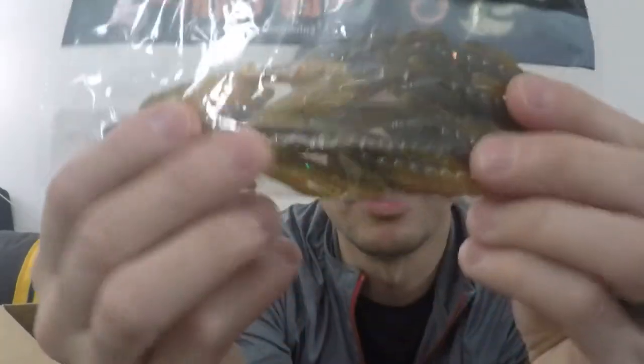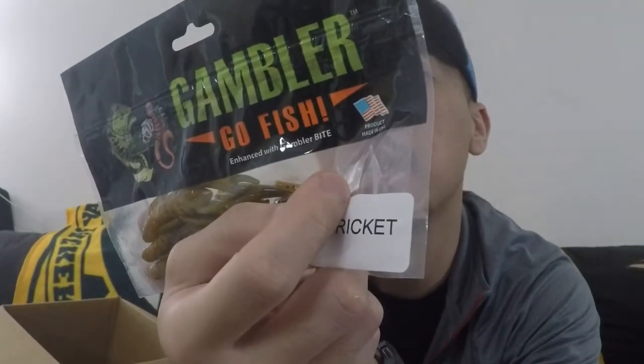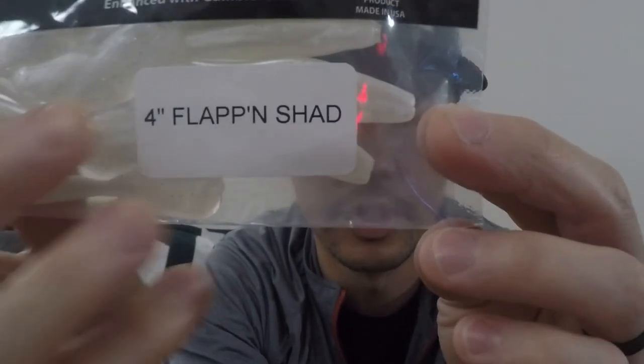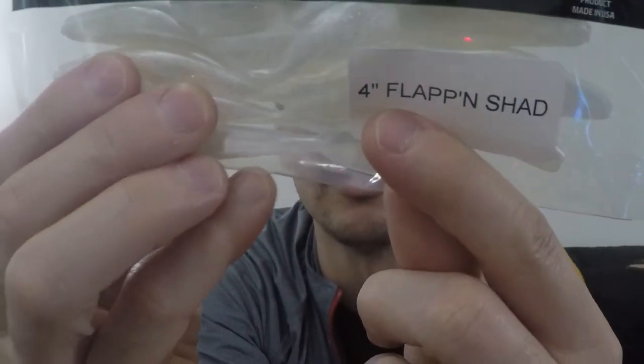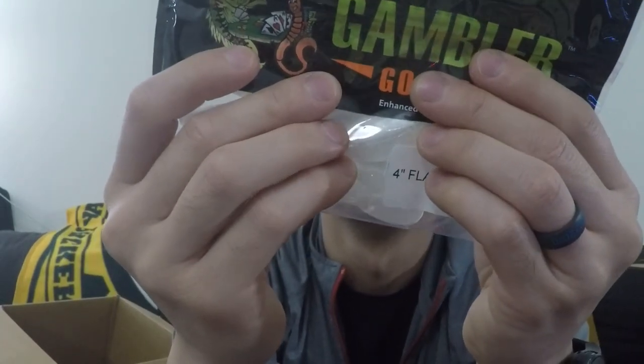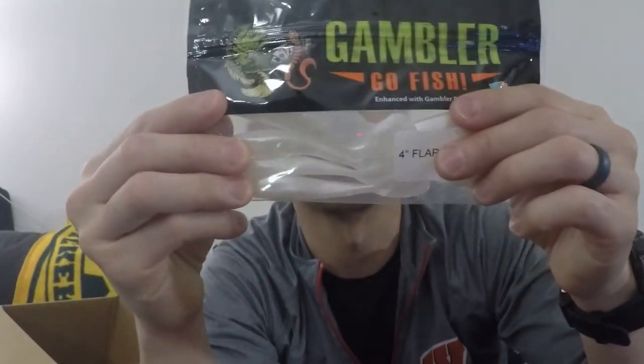More Gambler Lures — BB Cricket. Enhanced with Gambler Bite, probably scented as well. Some more Gambler stuff — this stuff is pretty cool, Orange Flapping Shad. It's actually got a flapper on the back and it looks like the tail lays flat. When it goes through the water it flaps — hence Flapping Shad. Now that makes sense! Super neat, super interesting. It's just different presentations that get you thinking outside the box.